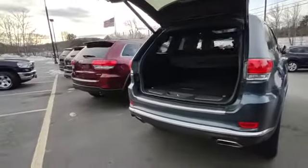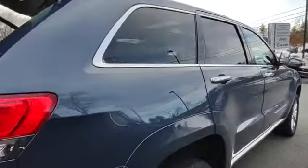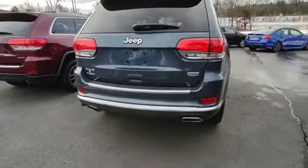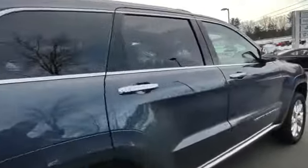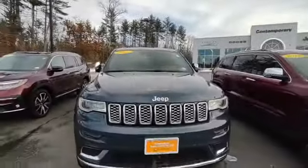There's a nice dual exhaust and the factory trailer tow package. They do a nice job of hiding it — there's a cover right there in the center that pulls off to reveal the receiver area.